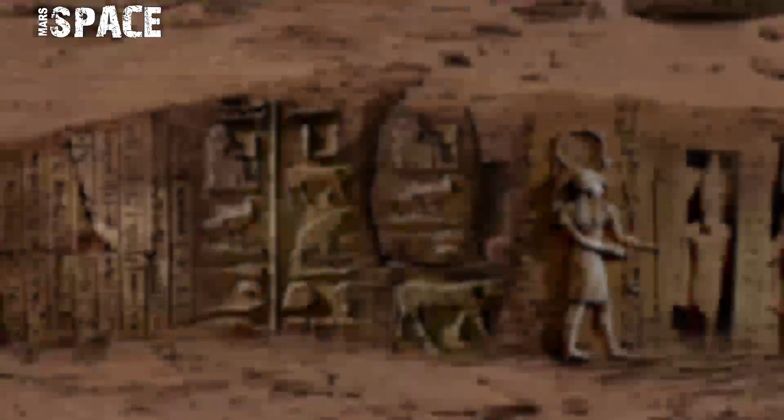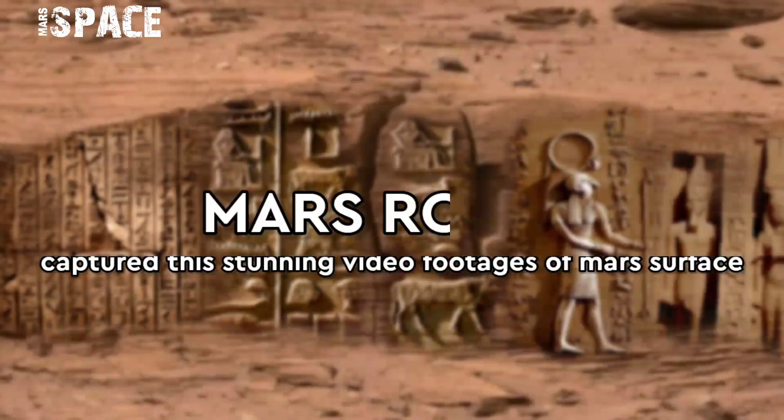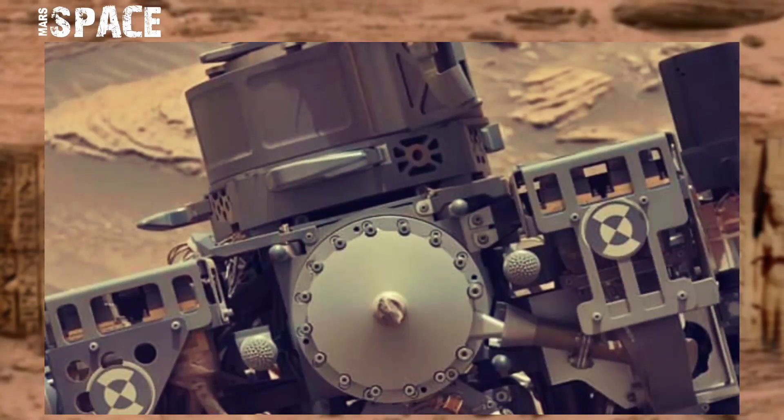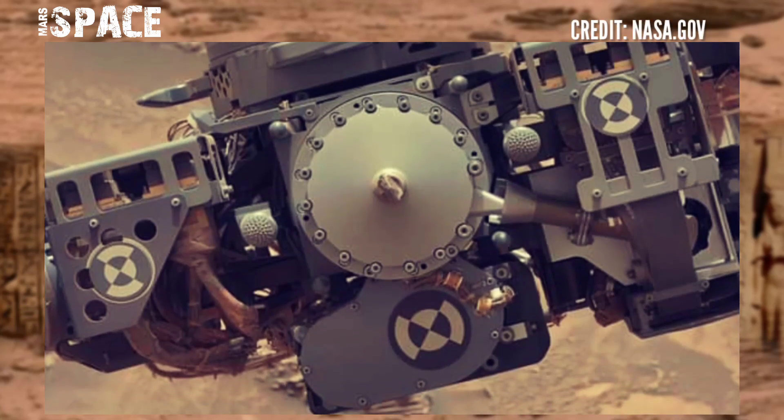Hello my dear friends, welcome back to my YouTube channel Mars Space. If you're new, hit the bell icon with thumbs up and please watch till the end. Here is the study video footage of Mars surface from NASA's Mars Curiosity rover.